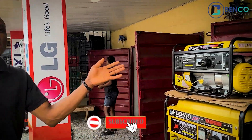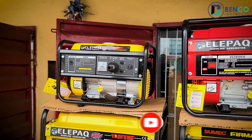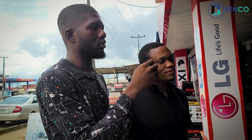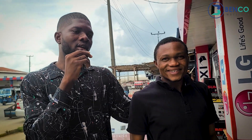This one here is significantly smaller. It can only carry lights and the TV without the fridge. How much is it? This one I can give for 98,000 naira last price. That would go for 98,000 naira.